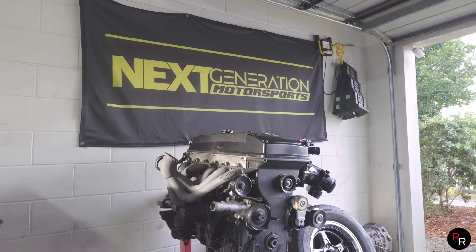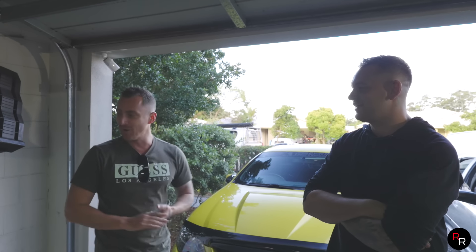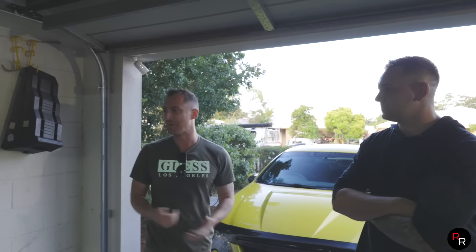What is going on guys, we are back out here in the garage with Next Generation Motorsports - James's brother. Always good to see this man. Your car's got no engine! It's missing something - I think it's over here. But dude, if you haven't seen the video I'll leave a link for it down below - it was absolutely hectic.